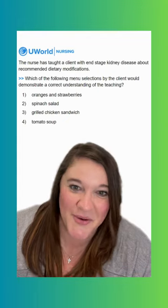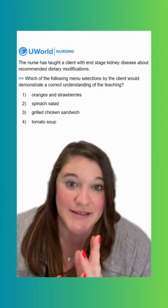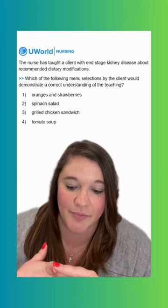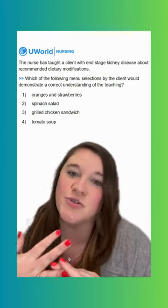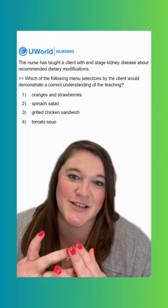Option four says tomato soup, and we would want to avoid this for a few reasons. Tomatoes are high in potassium, tomato soup is a fluid, and soups are usually really high in sodium — and those are all things we want to avoid for our clients with end-stage kidney disease.